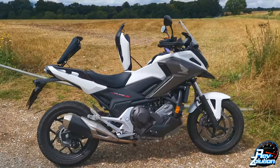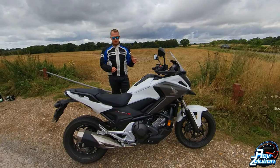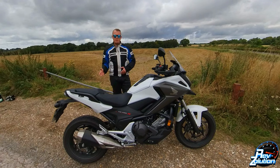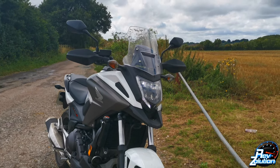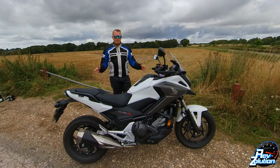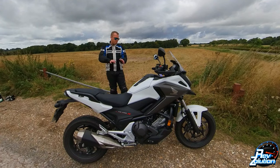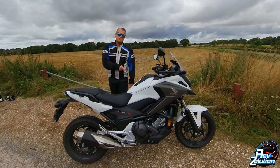Suspension-wise you've got a 41mm telescopic fork at the front. At the rear there's a monoshock damper with a Pro-Link swingarm and 150mm of travel. It is quite a tough suspension at the rear — comparable to my sports bike — not very soft off-road, but you can adjust that. The front and rear wheels are both multi-spoke aluminium cast wheels, quite nice and simple to clean.